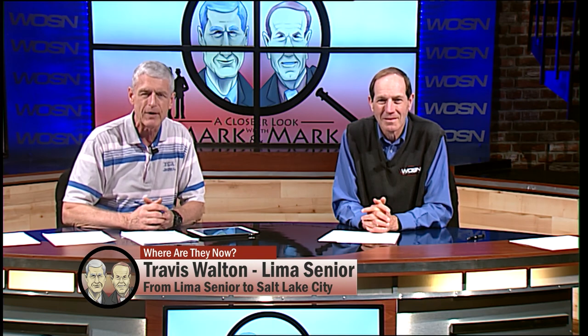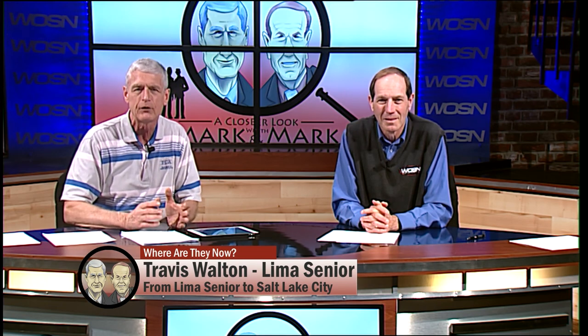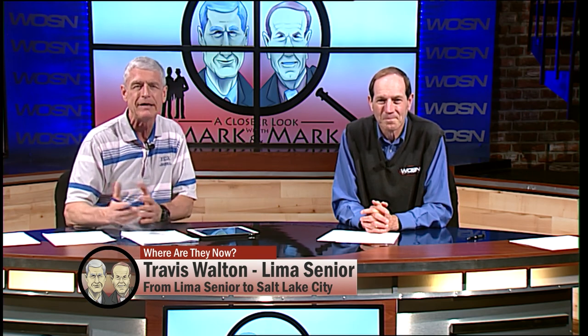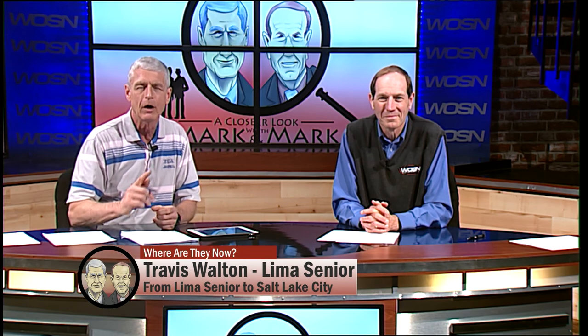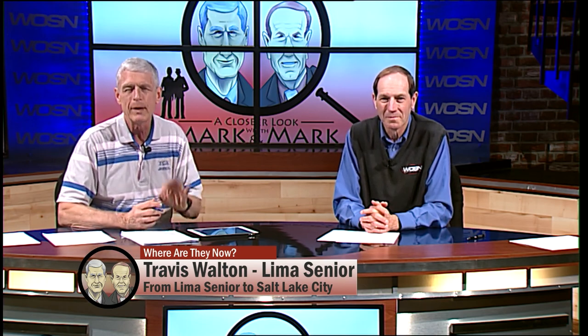Mark Schein is going to tell us about Travis Walton — one of his favorite players in Lima Senior history. He graduated in 2005, played 86 games for the Spartans over four years there. He was Player of the Year in Northwest Ohio in 2005, his senior year. They were 19-4 his senior year, 18-5 the year before that. We don't think of him as a scorer, though — we think of him in two other areas, even though he had 1,076 points in his career. He goes to Michigan State University.